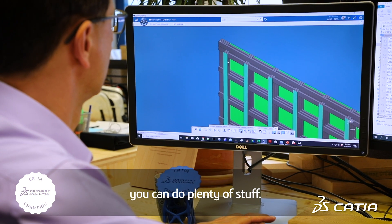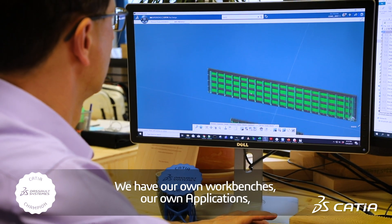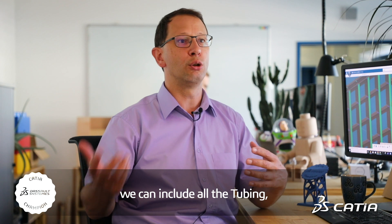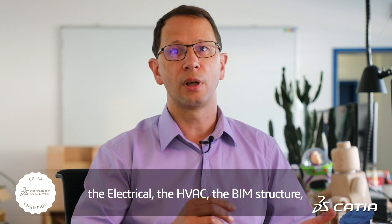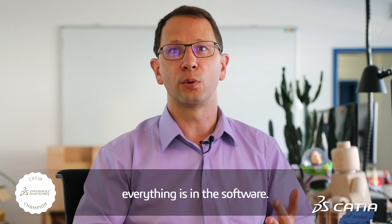You can do plenty of stuff. We have our own workbench, our own application. We can include all the tubing, the electrical, the HVAC, the beam structure. Everything is in the software.